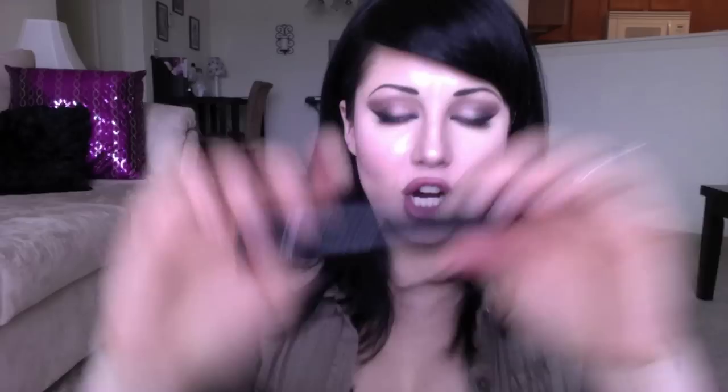Then I have the volume plumping mascara — I think I paid a dollar for this in store. It's nothing super special; it's a standard wand in black. I have it on right now and I do have to build it up in a couple of coats — it's not the thickest mascara in the world. But for a dollar, can you really complain? You can just stock up on it easily.